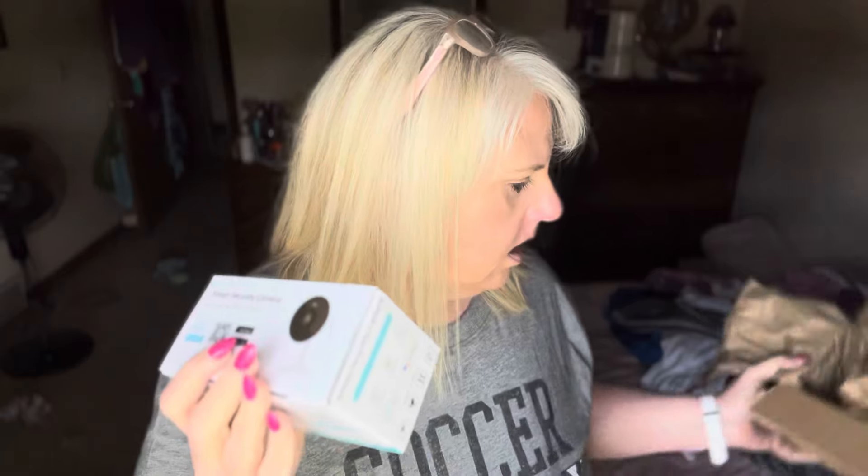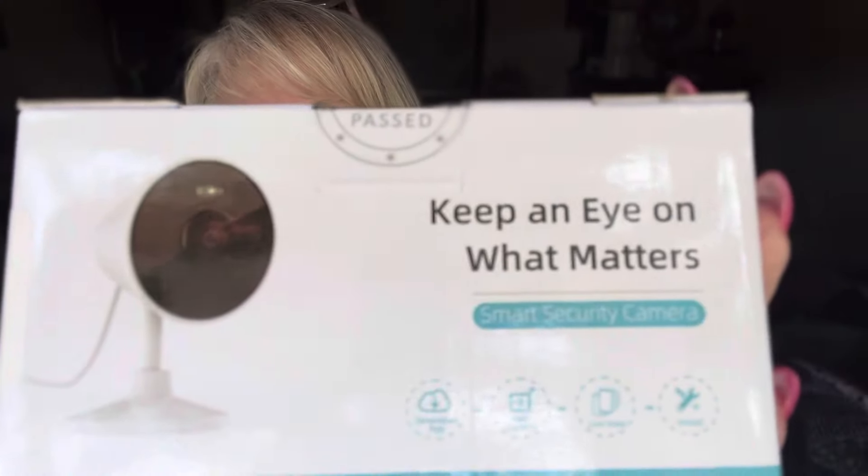Let's see what's in this package. I thought it would be bigger because it's a camera. It says 'keep an eye on what matters' — it is a security camera. I already have one, but this way I can put this in my bedroom and face it out to see who's outside and what's going on.